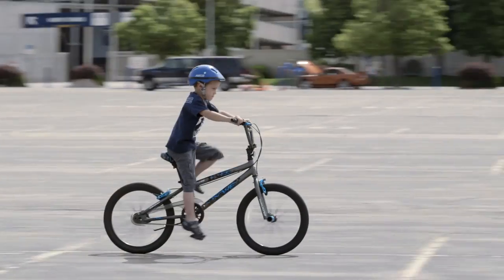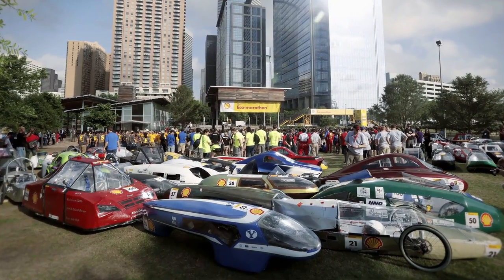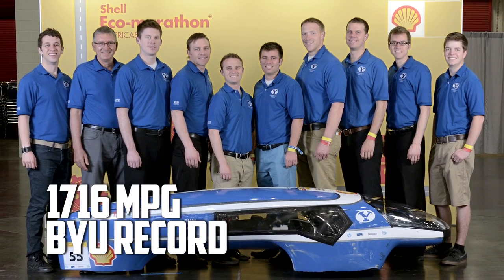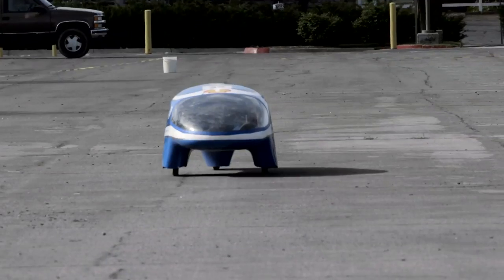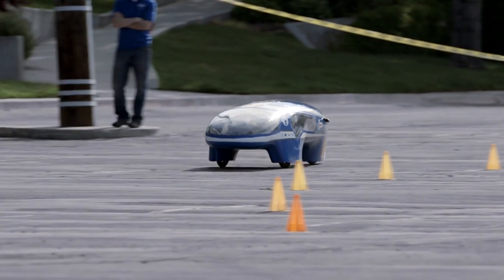It's built not to be fast or to be cool, but it's built for one purpose: to get lots of miles per gallon. We competed at the Shell Eco Marathon in Texas and we set a record at 1700 miles per gallon. So one of our strategies is to go slow — we go about an average of 15 miles per hour. We're not exactly going for speed, but we do get high gas mileage.